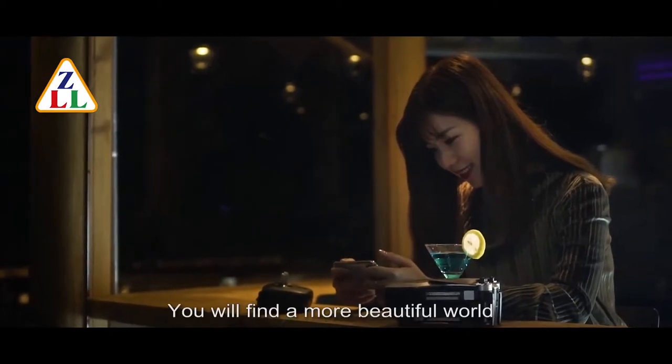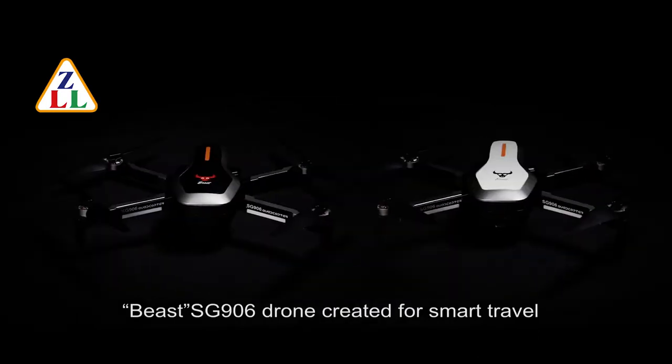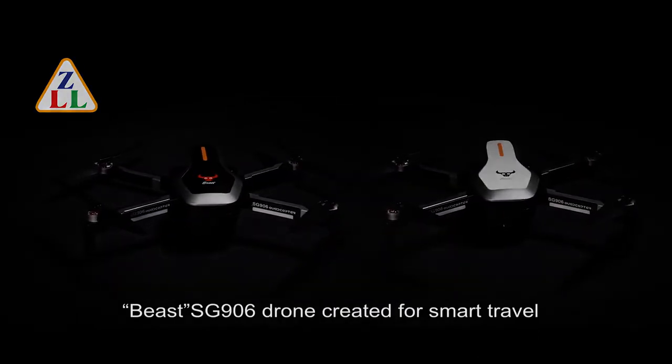You will find a more beautiful world. Beast SG906 drone — created for smart travel.